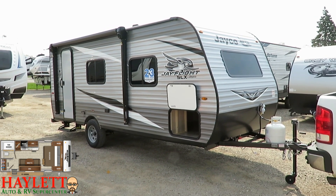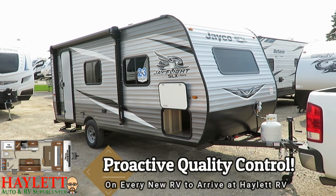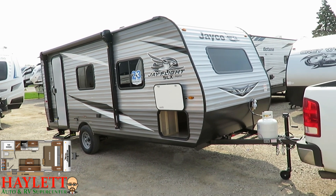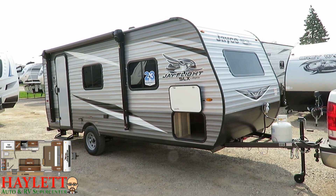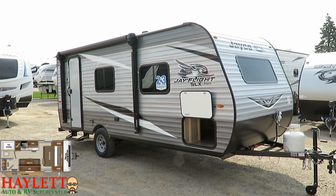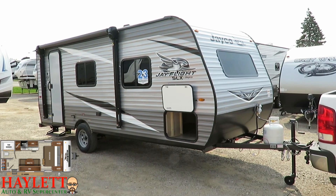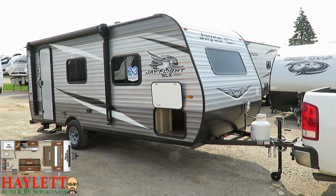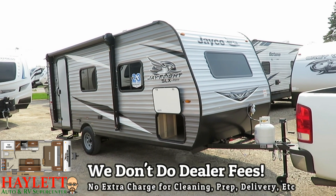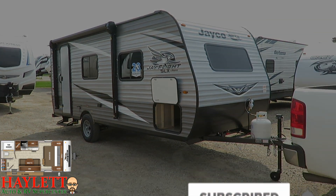We proactively inspect every single new RV that arrives here at Haylett RV to ensure a quality product going out the door. If it needs something, we take care of it on the spot — we always want you to be happy and don't want you to miss camping time because the trailer wasn't prepared. If you appreciate the efforts we're putting in before we've even met you, all I ask is that you give our team the opportunity to work with you. Remember, you can give us a call — we do it all except hidden dealer fees at Haylett RV. Take care, stay safe, have fun, and happy camping everyone.